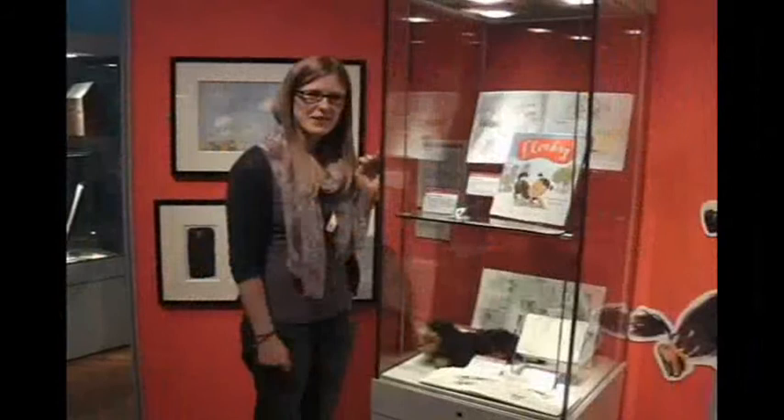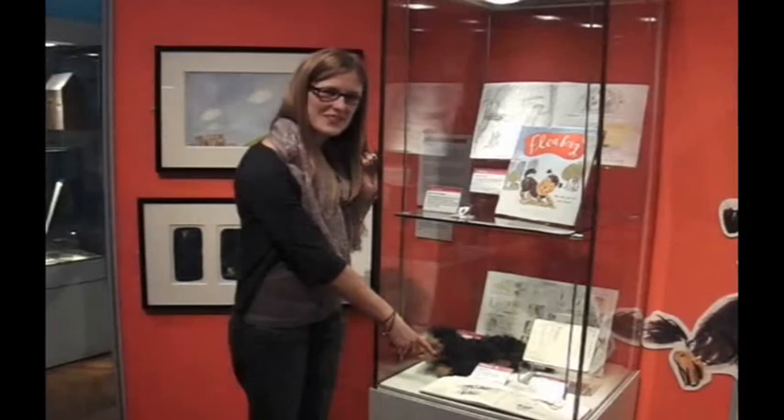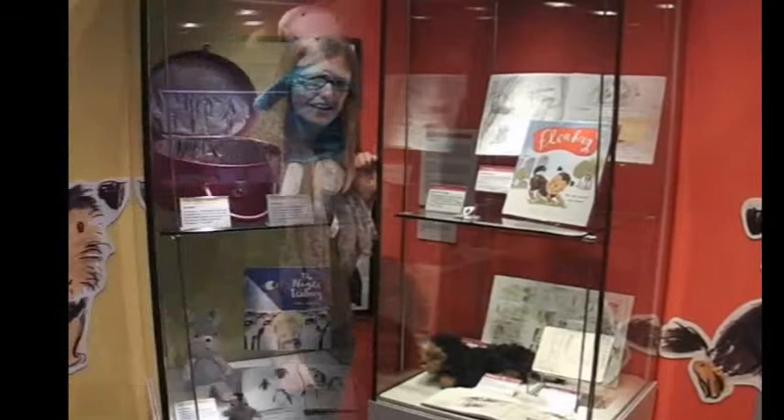This is Fleabag, a dog which Helen sketched from Battersea Dogs Home. You can see the sketchbook she used here — the dog was actually called Flynn, but she thought Fleabag was a good name for him. At the top of the case you can see a Blue Peter badge which Helen was awarded when she went on the show, as she was shortlisted for the Blue Peter Book Award in 2009.